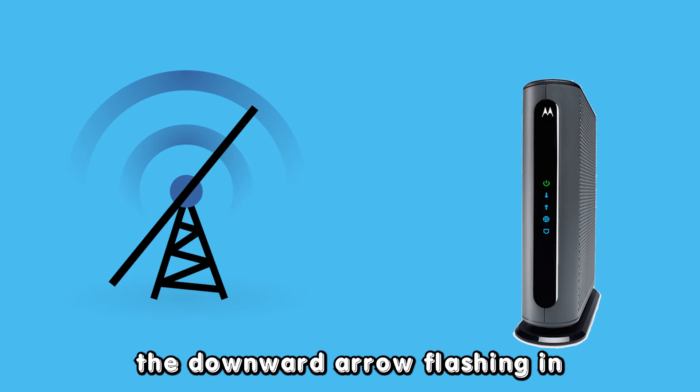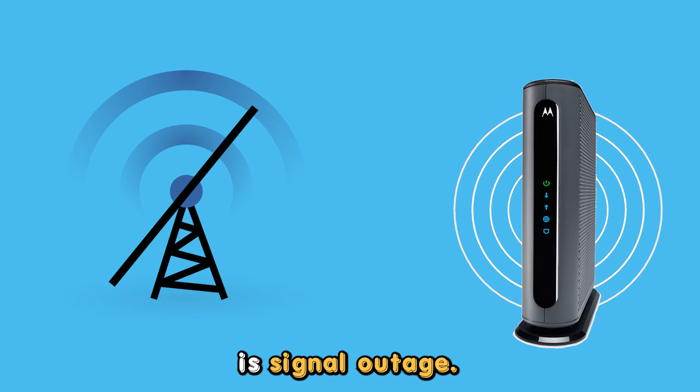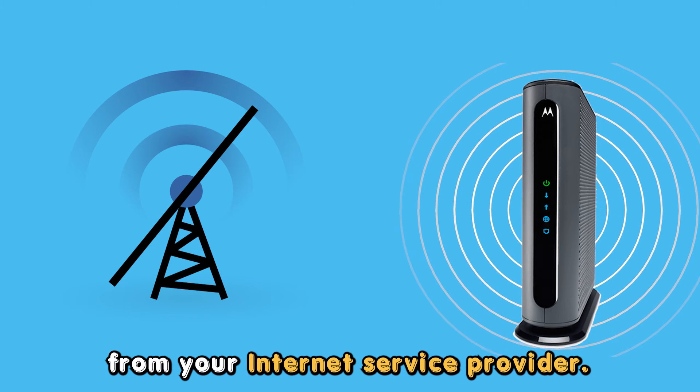The main cause of the downward arrow flashing in your Motorola modem is signal outage. The blue downward arrow flash shows your modem cannot detect any signal from your internet service provider.